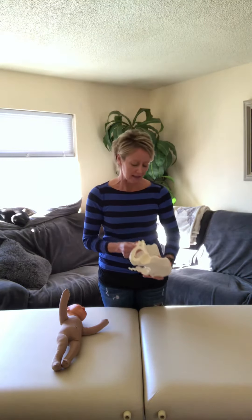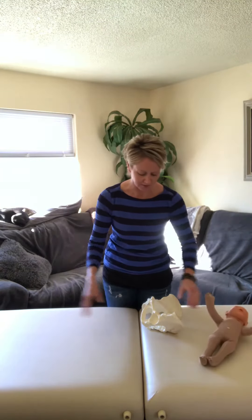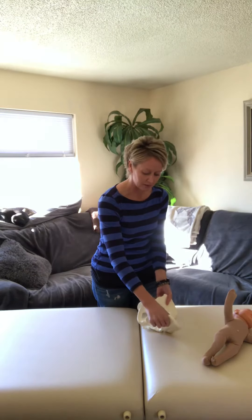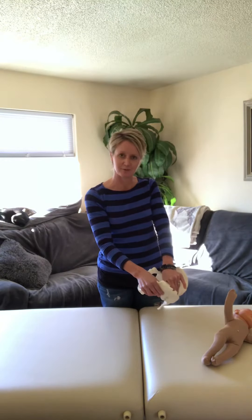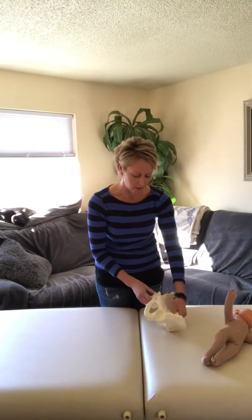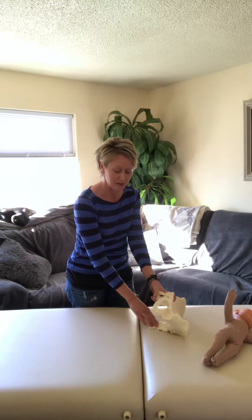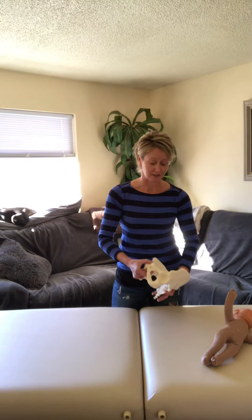One position mom can labor in is on her back — that's the most common position. If mom is lying on her back when she delivers, the sacrum is anchored. That means as baby comes down, the only thing that can really move well are the ilia — they can open up, but the sacrum is not allowed to move to let baby in. Then as baby comes out through the outlet, that sacrum is still fixed, so the ischium have to open up and hinge more against gravity.